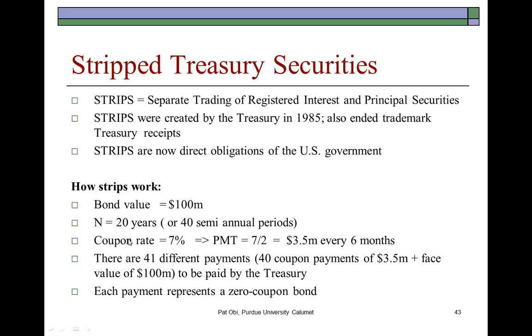The acronym STRIP is actually quite synonymous with what actually happens with a bond. So we sometimes say this bond has been stripped — the payments have been stripped from the bond. But STRIP actually is an acronym.